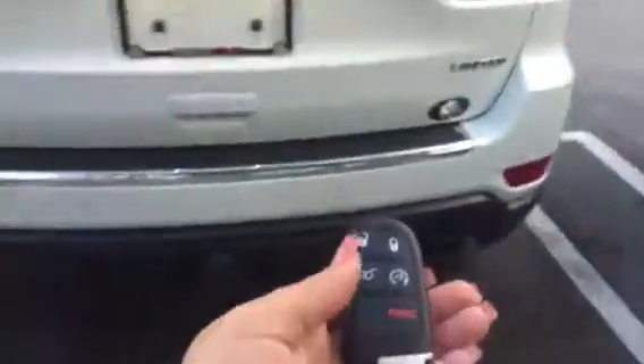As you can see, everything's very clean. Remote control start here, and power lift gate.